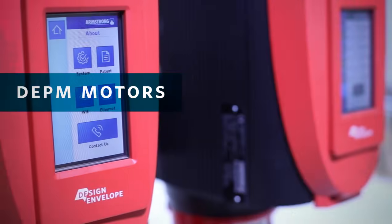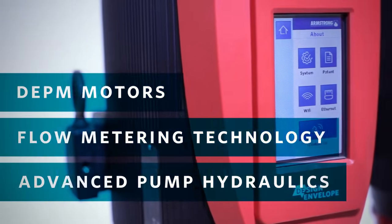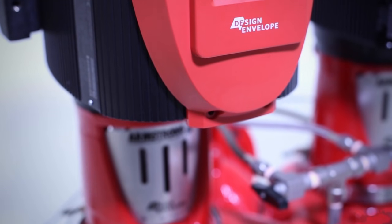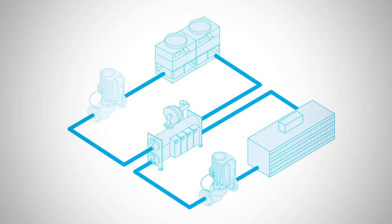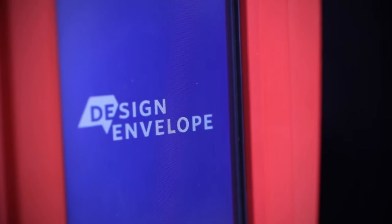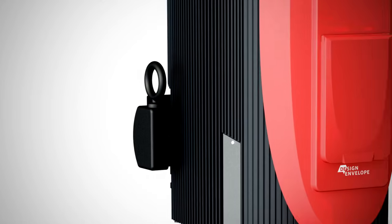Altogether, DEPM motors, flow metering technology, and advanced pump hydraulics make Armstrong Design Envelope pumps more effective at providing the fluid flow required by an HVAC system, even to the point of affecting pump sizing. Better power and efficiency mean that in most cases, a smaller Design Envelope pump can provide the same output and performance as a larger, more expensive competing model.